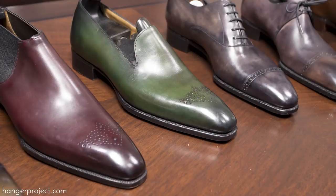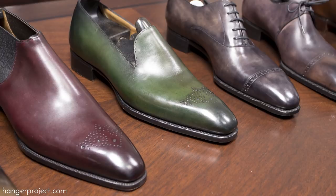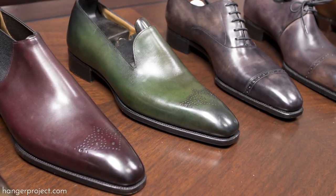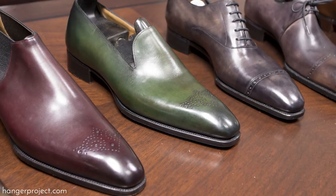Gazziano & Gerling was founded in 2006 by Tony Gazziano and Dean Gerling. Tony and Dean worked for a variety of bespoke makers, designers, and Northampton manufacturers before coming together to launch Gazziano & Gerling. Their aim was simple: to update the otherwise classic aesthetic of English shoes and bring an unprecedented level of handwork to their benchmade shoes.